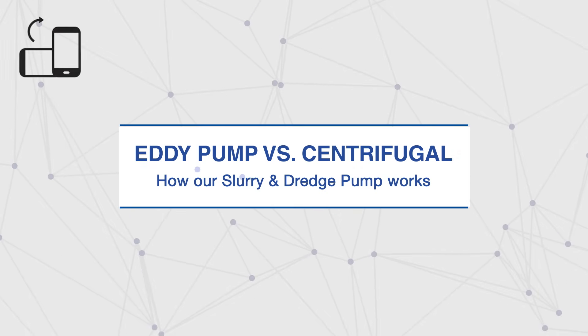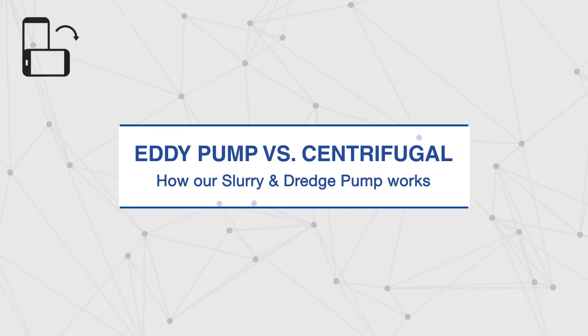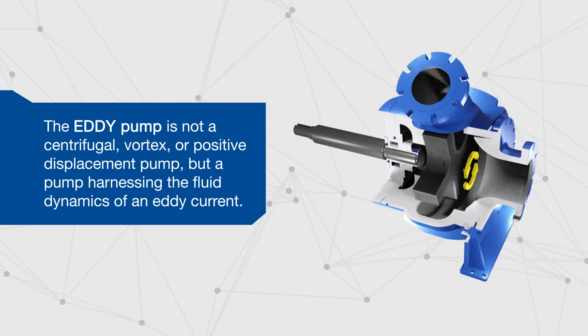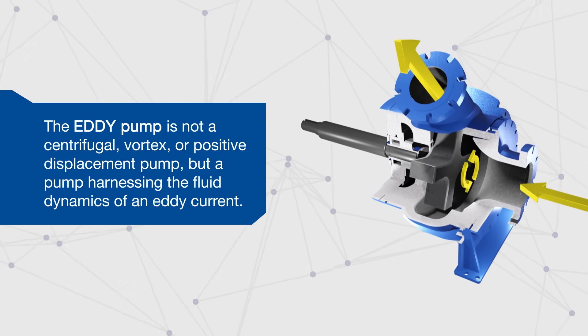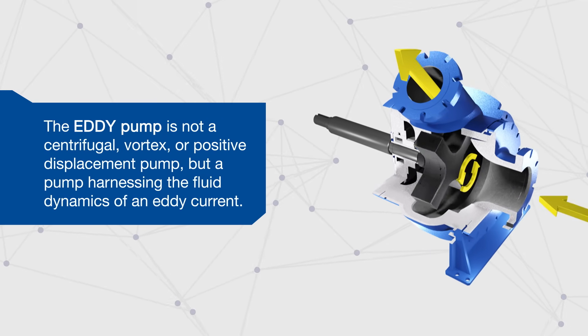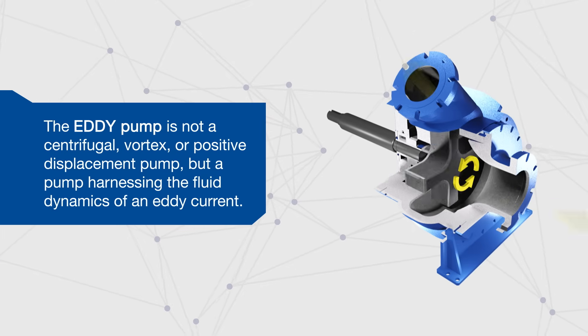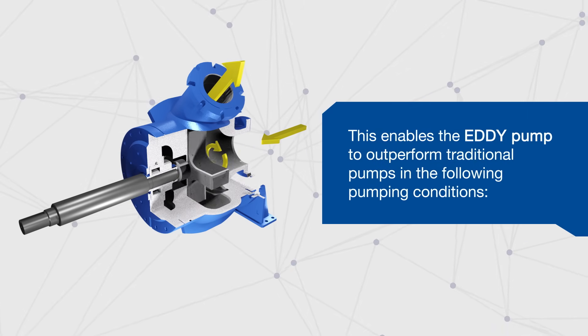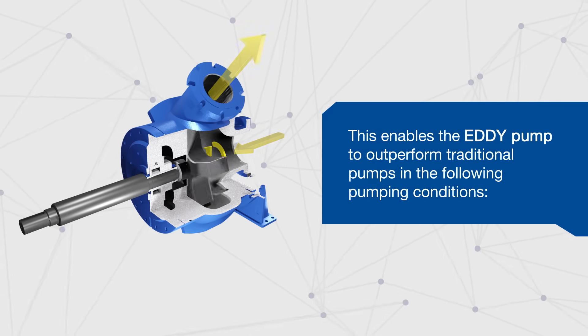Eddy Pump vs. Centrifugal Pump: how our slurry and dredge pumps work to save you time and money. The Eddy Pump is not a centrifugal, vortex, or positive displacement pump, but a pump harnessing the fluid dynamics of an eddy current. This enables the Eddy Pump to outperform traditional pumps in the following pumping conditions.